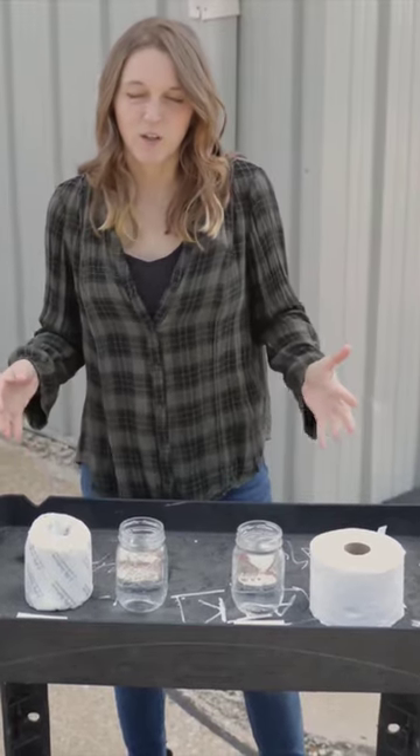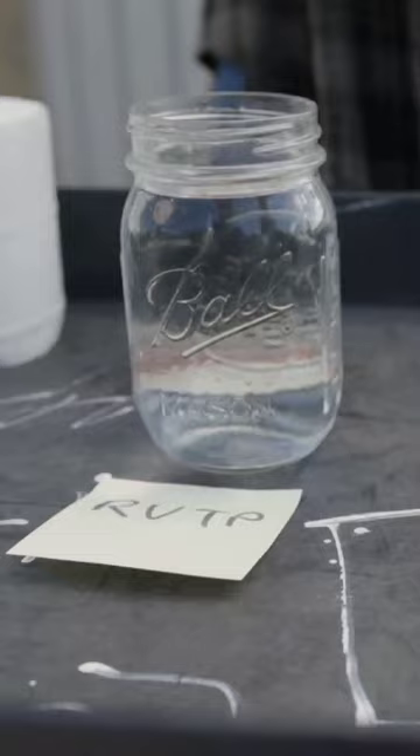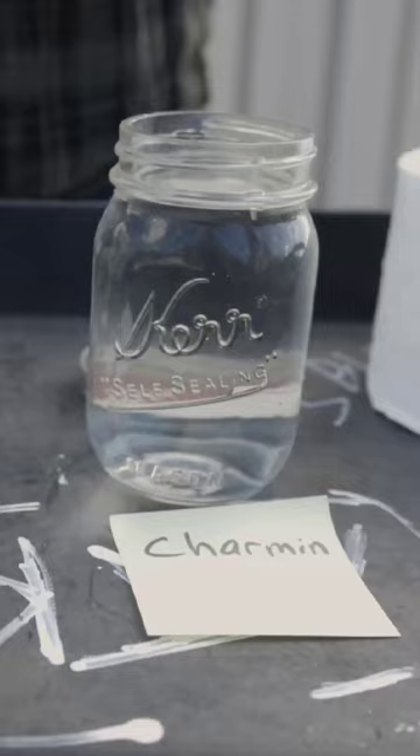You've probably heard that you're supposed to use RV toilet paper in your RV because it disintegrates faster and doesn't clog up your plumbing system. But a lot of people also say that they stick to regular toilet paper and don't have any problems. So we have some two-ply RV toilet paper over here and some two-ply Charmin over here.